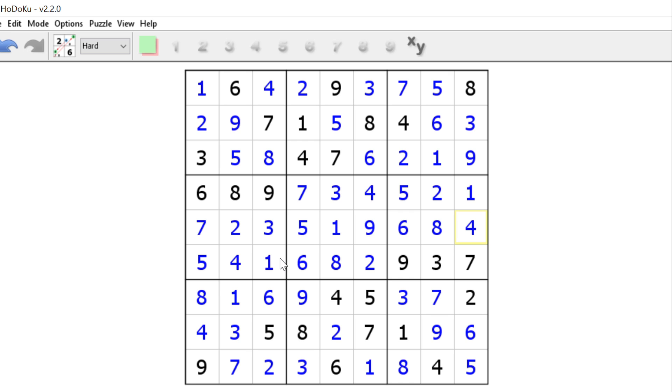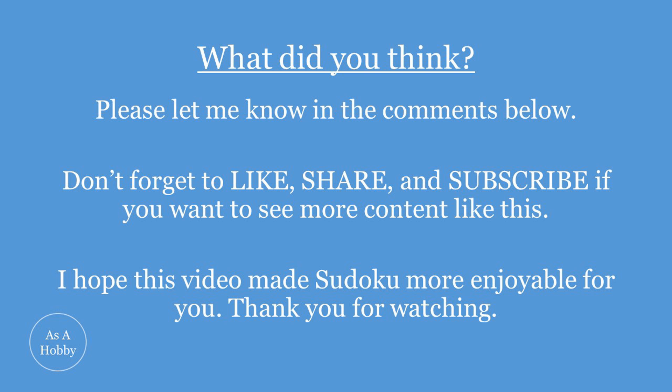Great job! Hopefully you learned something new today and that you enjoy Sudoku as much as I do. Thank you so much for watching — please look at some of my other videos when you get the chance, and I hope you have a great day. See you next time, bye!